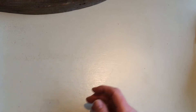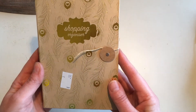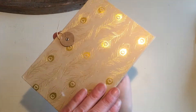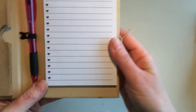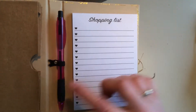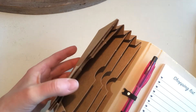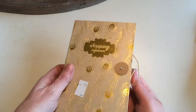I found this little shopping organizer and it was only 50 cents. It's all brand new still. It has a shopping list on this side, a pen, and a folder where you can probably store your receipts. I think I'll alter this and gift it to somebody — I think that will make a really nice present.